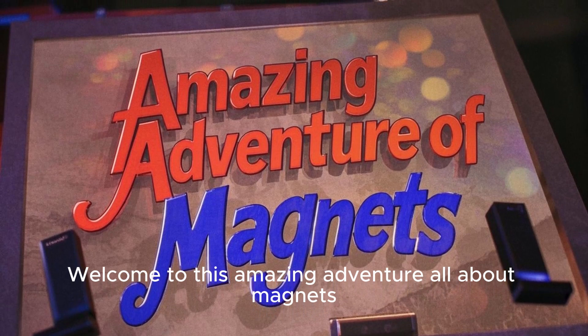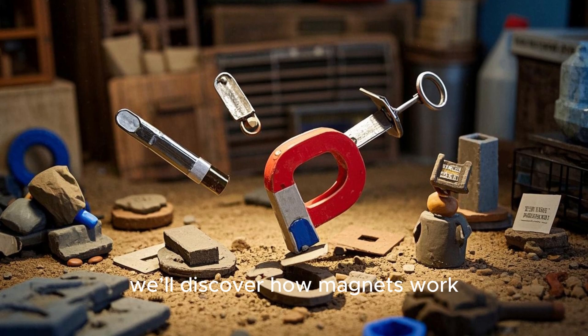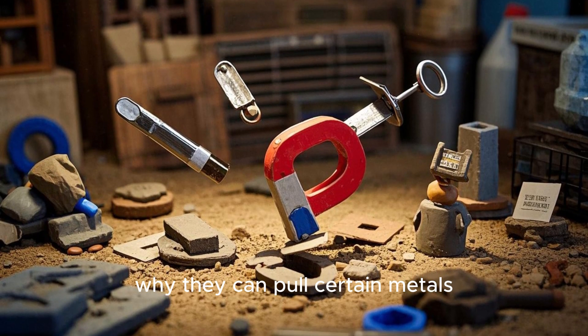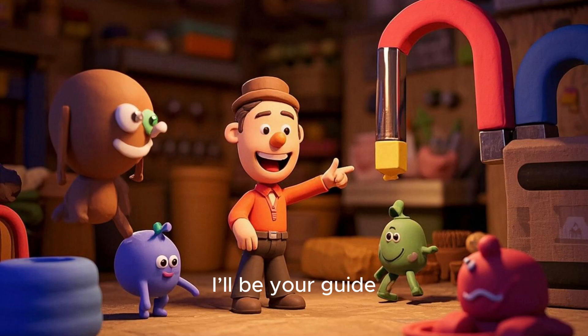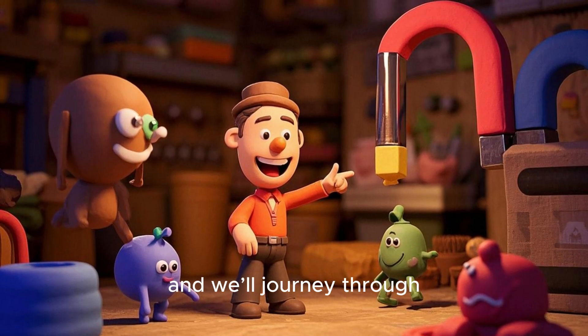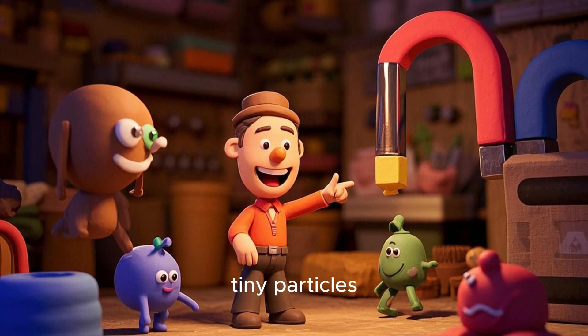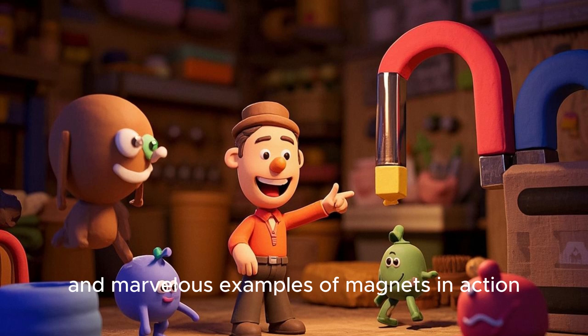Welcome to this amazing adventure all about magnets. Today we'll discover how magnets work, why they can pull certain metals, and how they make our world more exciting. I'll be your guide, and we'll journey through invisible forces, tiny particles, and marvelous examples of magnets in action.